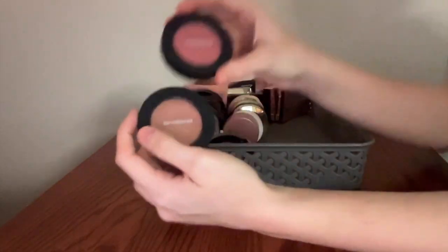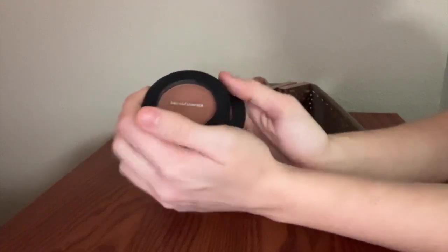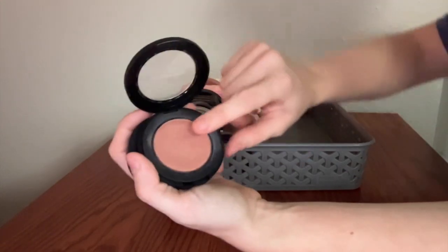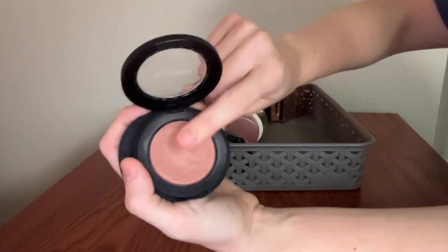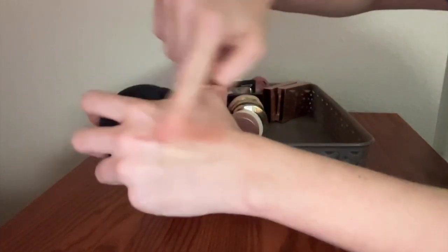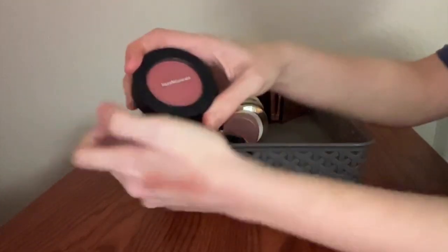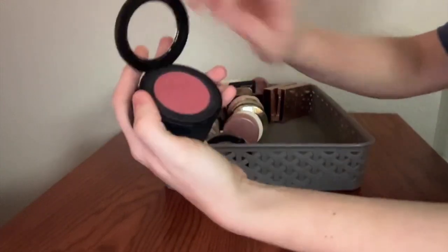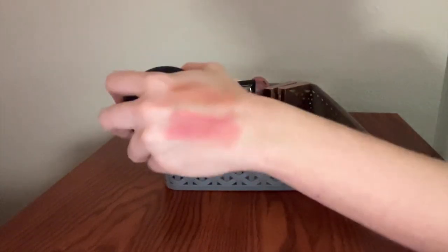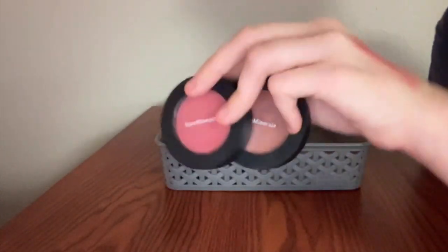These are sort of toeing the line between creams and powders — these are the Bare Minerals Bounce and Blur Blushes, which I got at TJ Maxx. They're really similar in texture to the Super Shock and MAC Glow Play kind of formula — that very putty texture. This color I love, obviously: this is the shade Blurred Buff. And this is the shade Mauve Sunrise — I don't think it's mauve at all, I think it's a neutral to warm pink. They're both absolutely lovely. Very pigmented but blends out easily. All the good stuff.